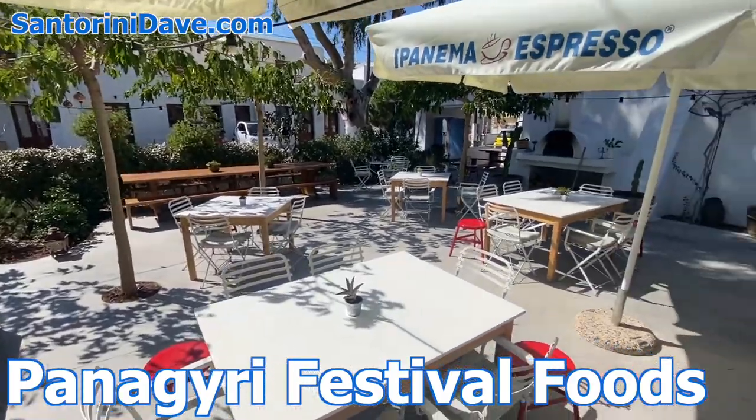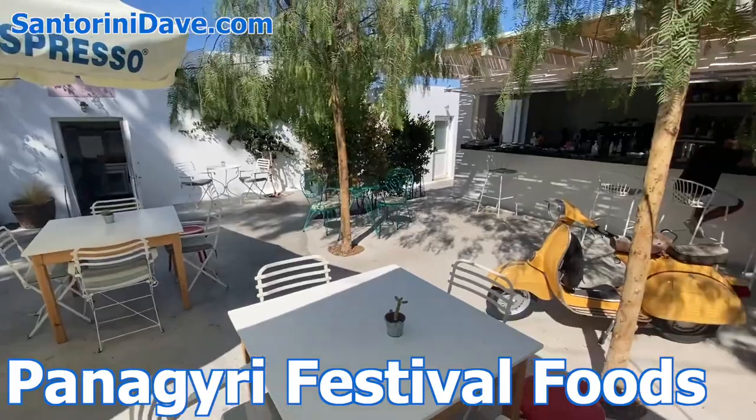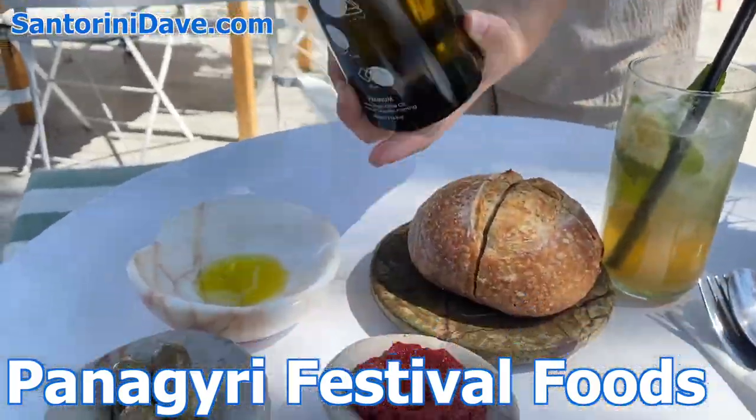And Panagiri Festival Foods, along the busy main road in Fira, serves breakfast, lunch, and dinner in a beautiful garden patio with funky decor, and a lively bar with live music during the evenings.